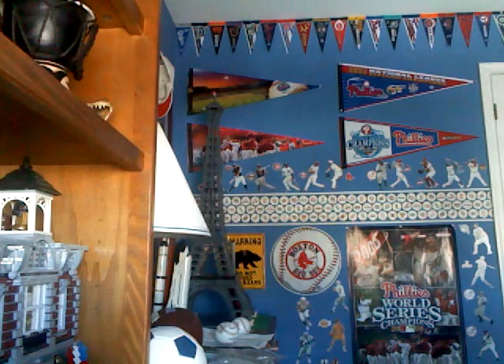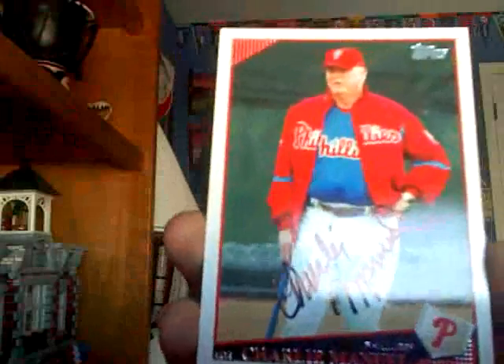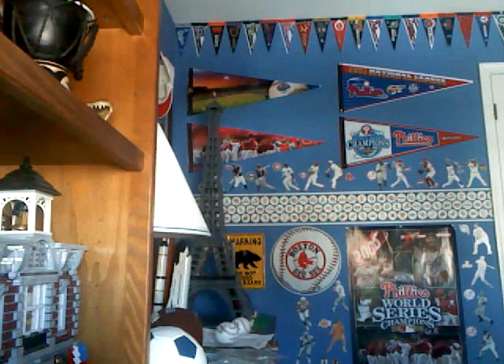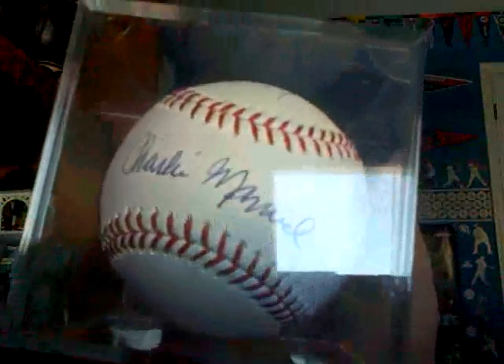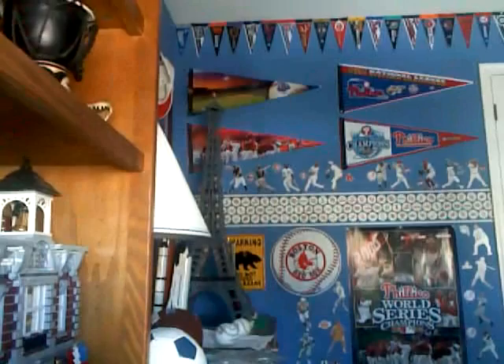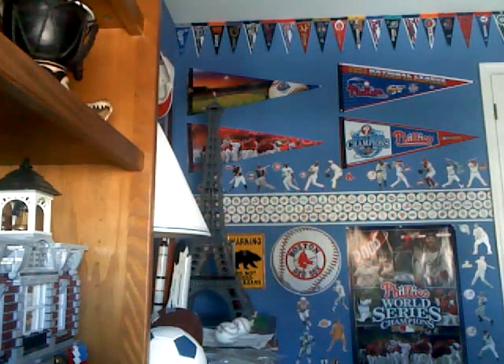I was down at Phillies spring training camp and picked up some autographs. The first one here is Charlie Manuel, the Phillies manager, on a 2009 Topps card. I actually got two of him — he signs very neat and he signed a lot while we were there. He always signs on the sweet spot of the ball, so I like that. That is my third of him. I also got five others beyond those two.